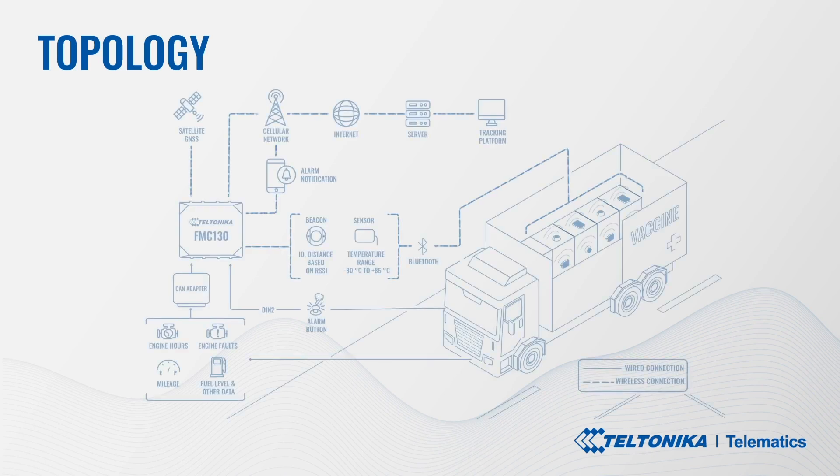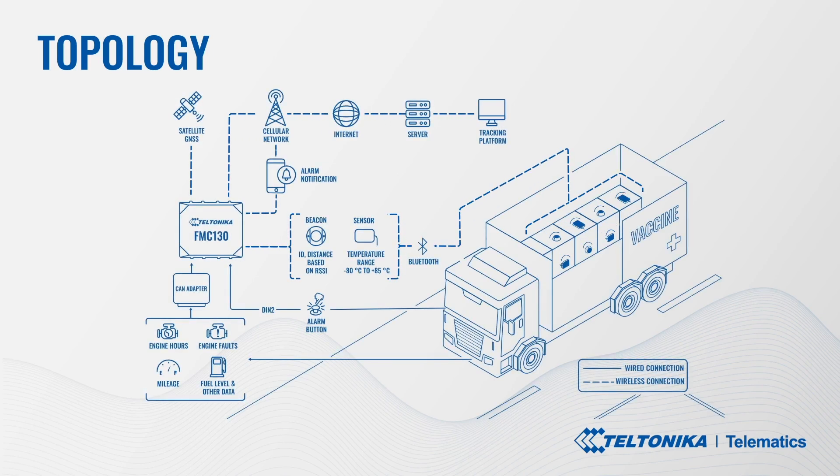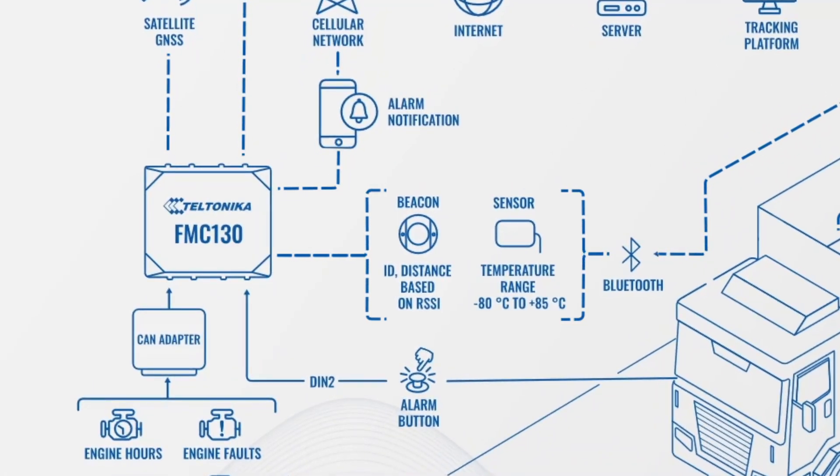Let's take a closer look at the vaccine distribution scenario. Here, the Teltonika GPS tracker FMC-130, CAN adapter, and Bluetooth low-energy sensors are installed in a refrigerator truck delivering vaccines. The tracker provides accurate location-based information with many additional data to make the right decisions. Changes and adjustments can be implemented on the go to optimize routes, prevent delays, and solve unforeseen situations.